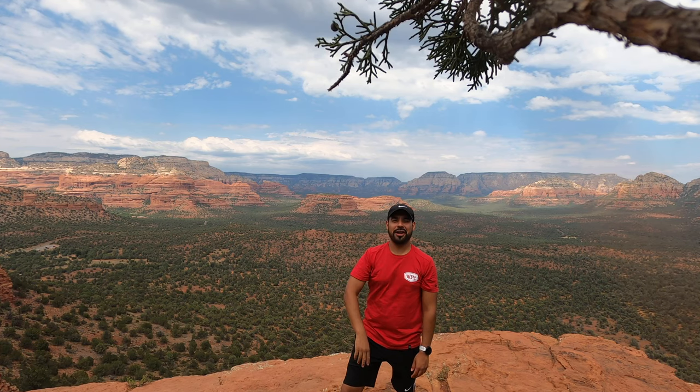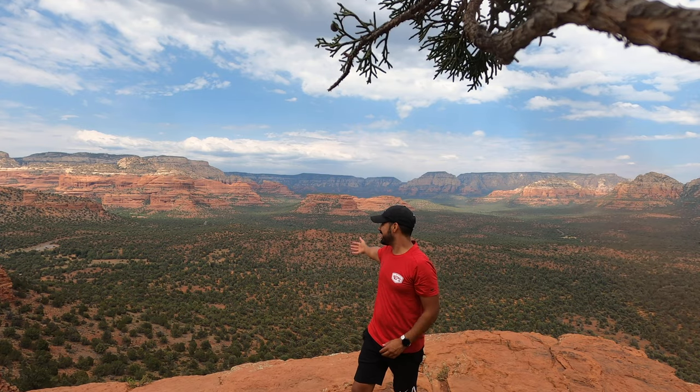Hey everyone, welcome back to my channel. Get ready as we take two days to explore the beautiful Sedona, Arizona.